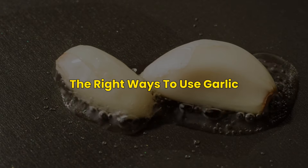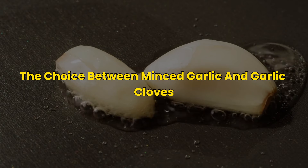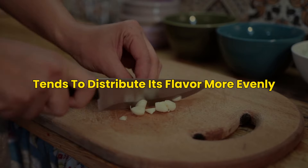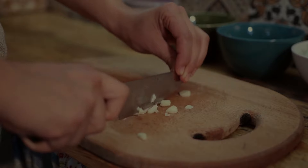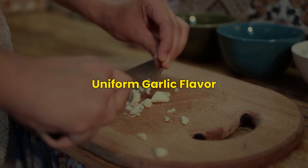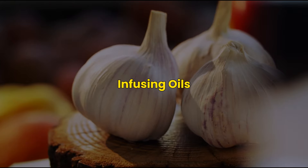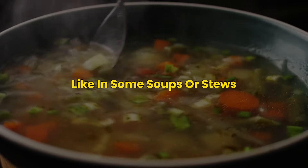When considering the use of garlic in cooking, the choice between minced garlic and garlic cloves often depends on the desired intensity of flavor and texture of the dish. Minced garlic, due to its smaller size, tends to distribute its flavor more evenly and intensely throughout the dish. It's great for sauces, dressings, or any recipe where you want a strong, uniform garlic flavor. On the other hand, whole garlic cloves provide a subtler taste and can be ideal for roasting, infusing oils, or in dishes like some soups or stews.